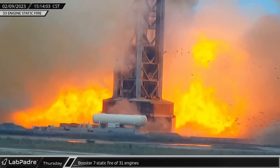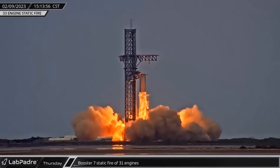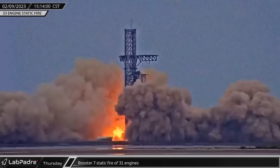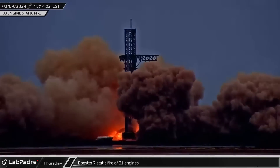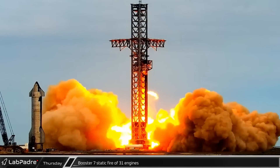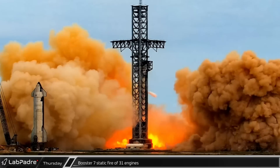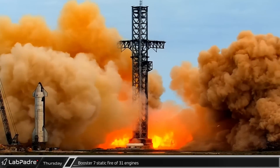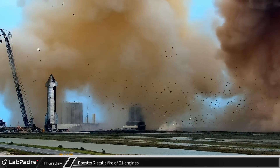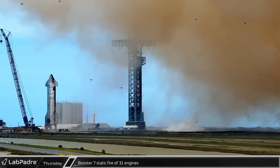Weeks of preparation culminated in about six seconds of a static fire test of Booster 7's engines. Operating at about half thrust, Booster 7's engines produced a whopping 7.9 million pounds, or roughly 3,600 metric tons of thrust. Prior to engine ignition, the launch team decided not to fire one of the Raptors while a second aborted at startup, making this a 31-engine static fire test. Otherwise, the static fire test was a complete success.